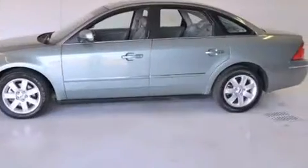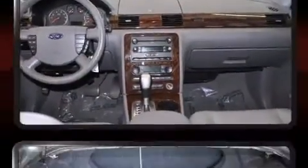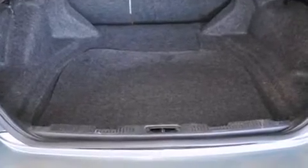It distinguishes itself from the competition with features such as front and rear reading lights, front and rear cup holders, an automatic dimming rear-view mirror, automatic temperature control, and power front seats.